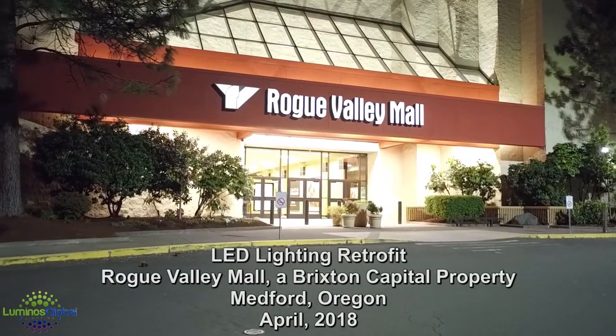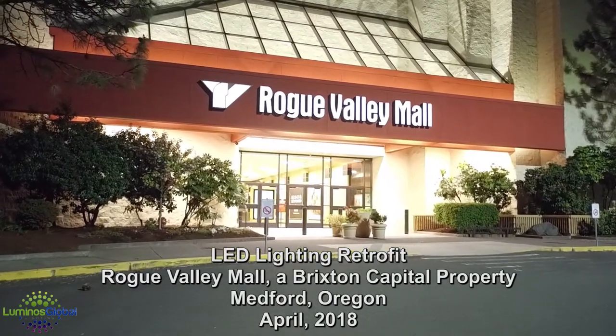Good afternoon, my name is Vince Quinones. I am the operations manager at Rogue Valley Mall. We're located in beautiful Southern Oregon, about 30 miles from California.